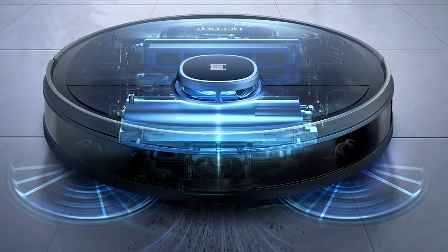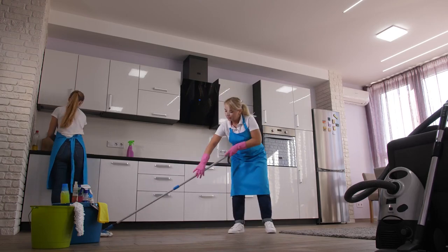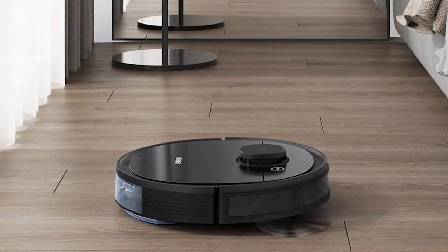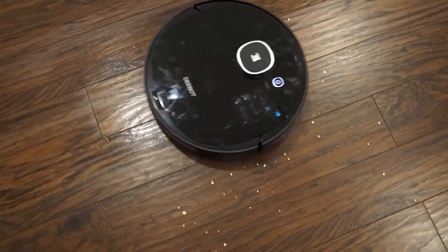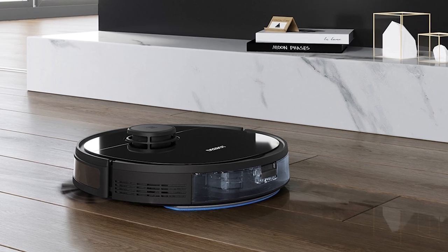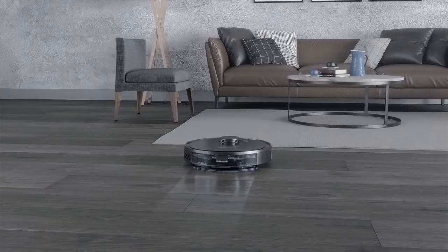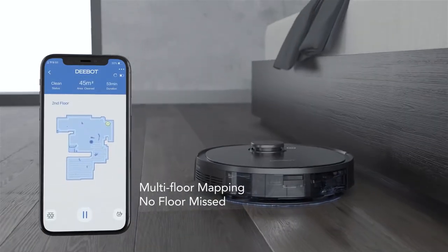Hoovering and mopping are two chores that we all wish we could avoid, and now we can with the D-Bot Osmo 950 from ECOVAX. The Osmo 950 is a dual-purpose robotic floor cleaner that can get to work on both hard and carpeted floors. In vacuum mode you have three power settings depending on how deep a clean you need, and when mopping it will automatically avoid soft floor areas. The D-Bot Osmo 950 features Smart Navi technology that allows it to navigate your home using 3D laser mapping. With the smartphone app you can also set the robot's route and cleaning times easily and conveniently.